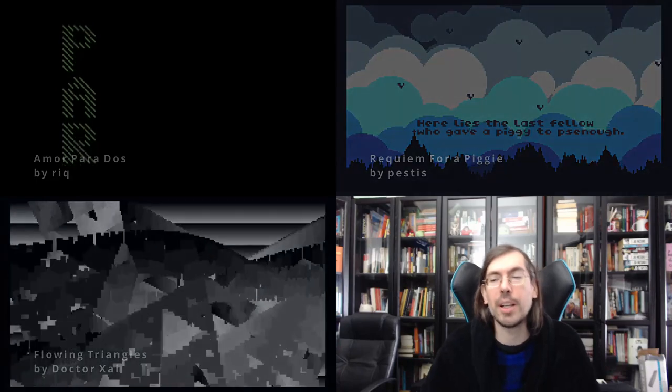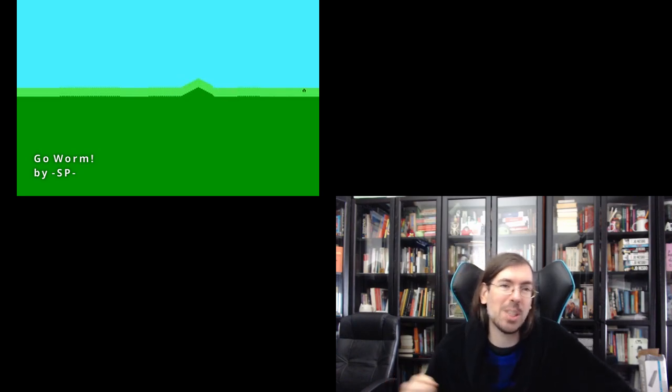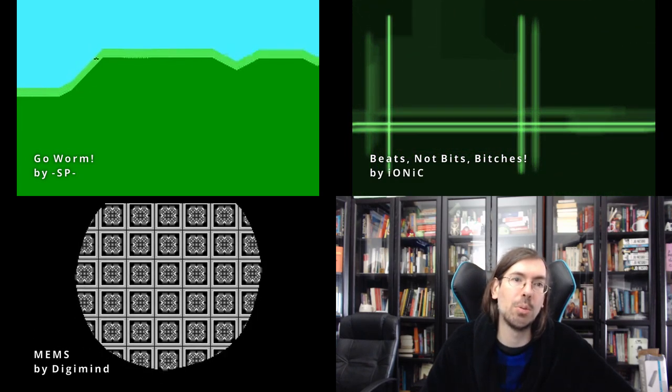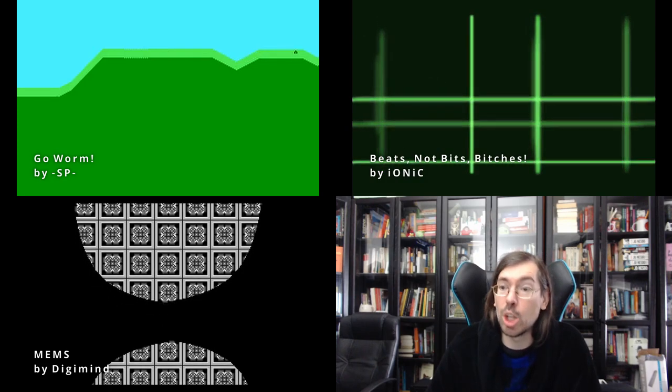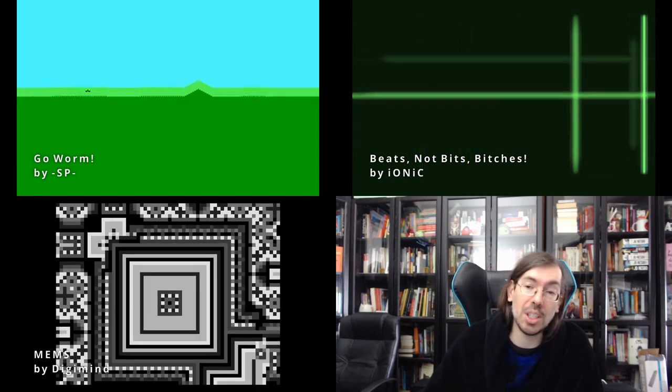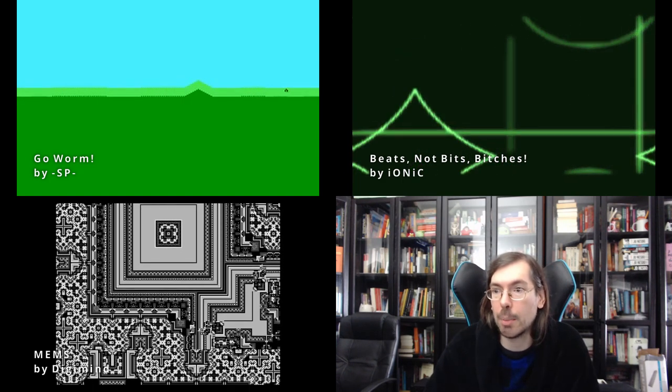Moving on, in Hungary we had Function happening on the 10th to 12th of September, physically. It had a 256-byte intro compo with 10 releases, all for MS-DOS. In first place Go Worm by SP, in second place Beats Not Bits (Pitches) by Ionic of Astroidea, and in first place Mems by DKMind — Microwave Electro Mechanical Systems — which was nominated for a Nano Award, very deservingly. In my opinion, this is one of the best 256-byte entries of the year.